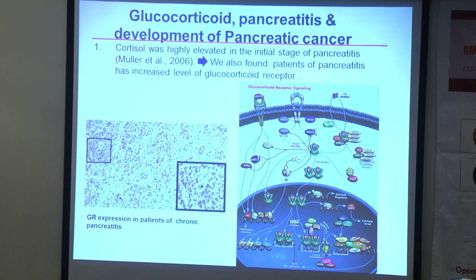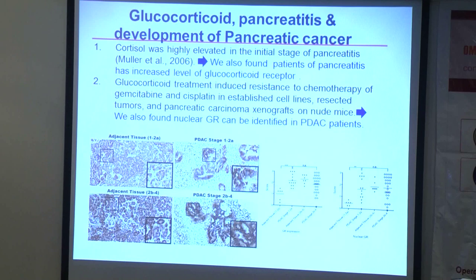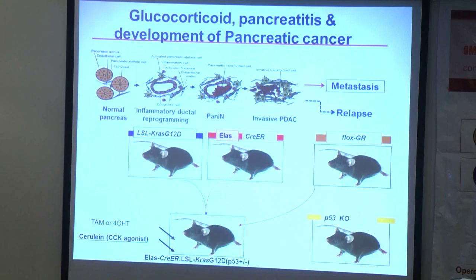In fact, glucocorticoid receptors disrupt NF-κB signalling, which is why they can act as anti-inflammatory agents. We also collected patient specimens from different stages of cancer, including normal tissue. We found that from stage 1–2A to even stage 2B–4, the receptor was overexpressed. In fact, active nuclear glucocorticoid receptor was activated at the early stage and also in the late stage — indicating that glucocorticoid receptor is activated throughout the disease stages.